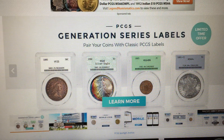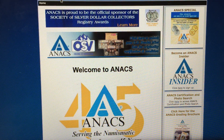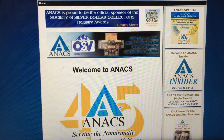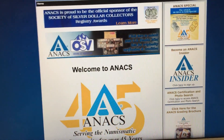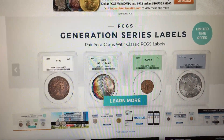Many people argue that ANACS is also part of the first tier, but I personally think that it's a second tier coin grading service. Even though it's very cool, I still think that NGC and PCGS are the first tier coin grading services.